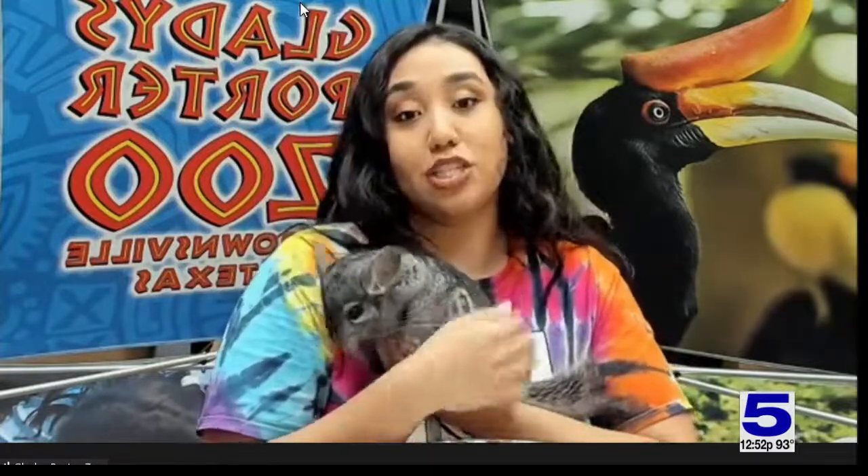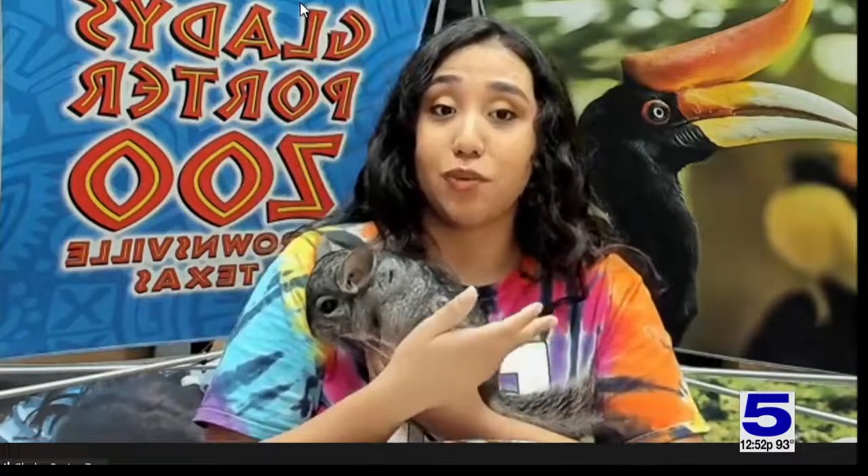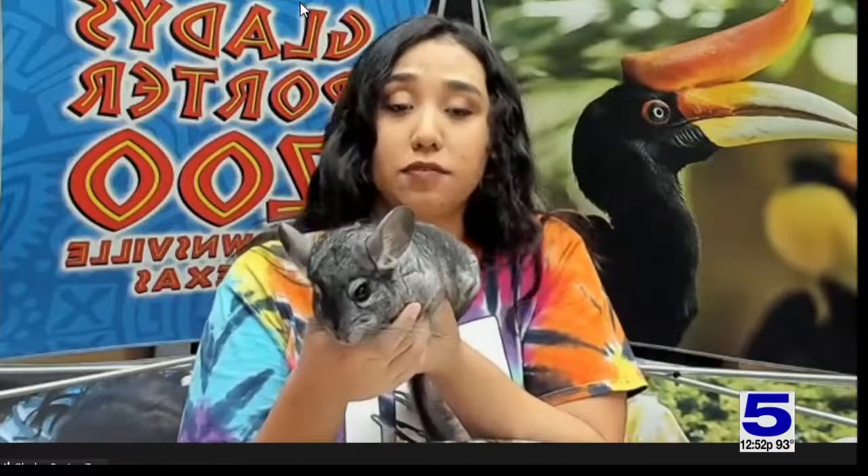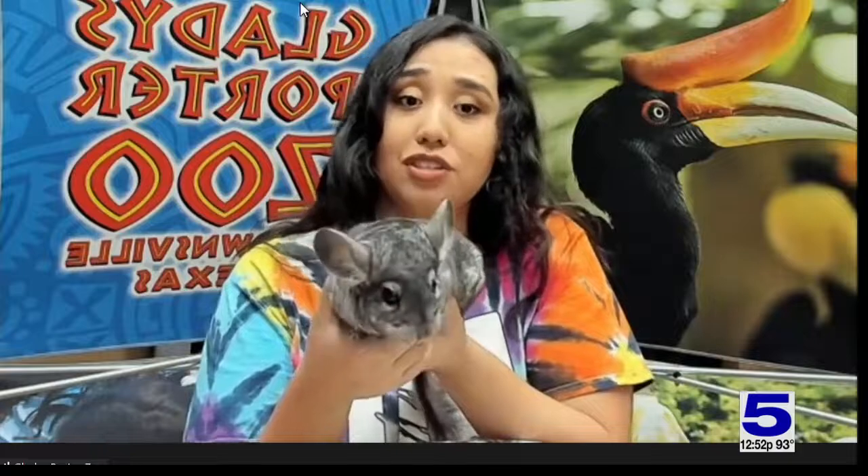Chinchillas within human care, if taken care of properly, can live up to about 20 years, which is really impressive, especially for a rodent that doesn't always have a long life expectancy. That's why here they're kept indoors because it's much cooler — that's the only way they'll get to see 20 years. You want to make sure you really know what the animal needs: providing those dust baths and temperature regulation, because they have a tendency to overheat.